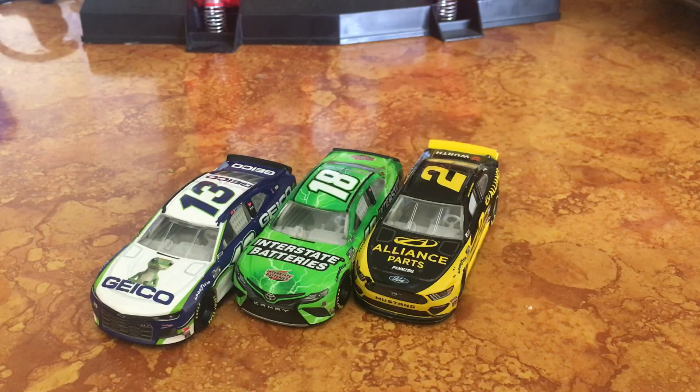Speaking of Cole Custer, we have Cole Custer's HaasTooling.com car coming out in this wave as well. This one just got released in the Gold Series. Very nice. Not much I can say about that car either. I might not be getting that one — I probably will if I can — but might not be.